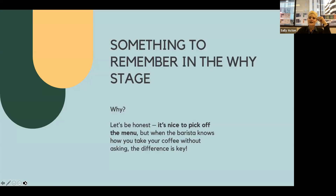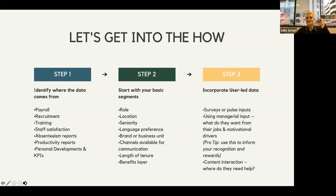The main thing to remember in the 'why' stage: it's nice to pick a coffee off the menu, but when you walk in and the barista already knows how you take your coffee without asking — that difference is key. That is ultimately what we're looking to create for our employees when they come into our business: knowing exactly what they need, how they take their coffee, what they want. That's what we're looking to create with our data points.